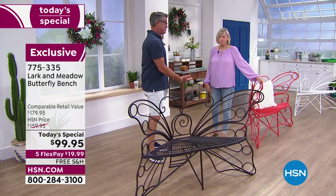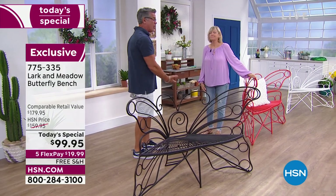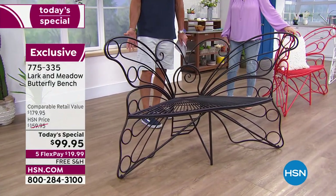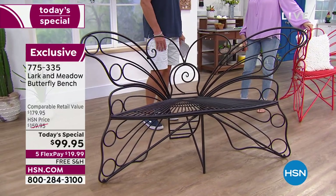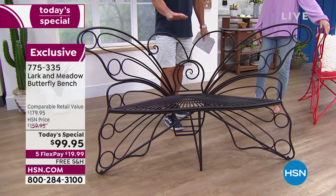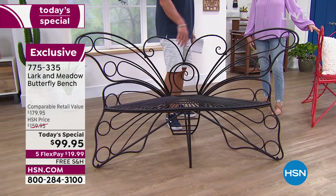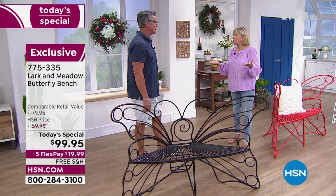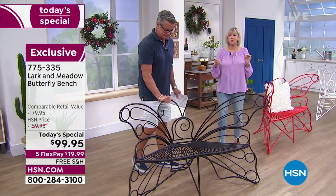It took a lot of work to get them back, to try to get new colors and all that. In fact, this is only the second time I've ever aired this, and I've been complaining for the past couple of months — where's the butterfly bench? It's finally back. Out of all the garden decor, I think this is probably my favorite. Absolutely, because it's so gorgeous, so unique, and so substantial.